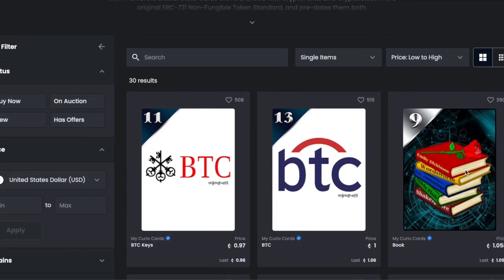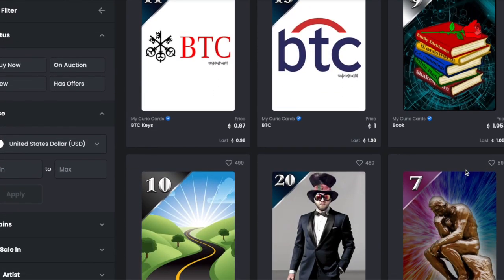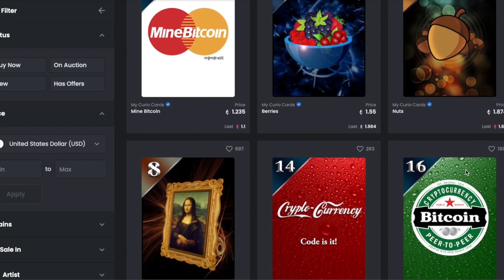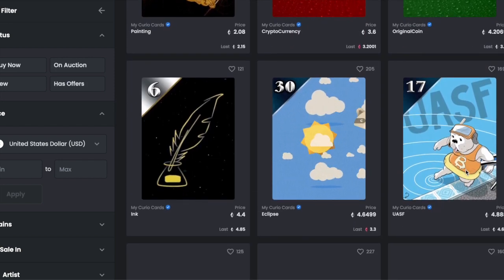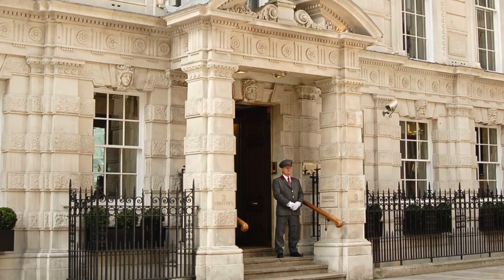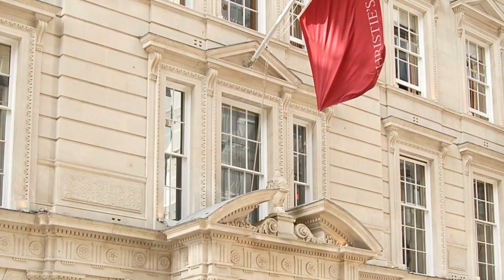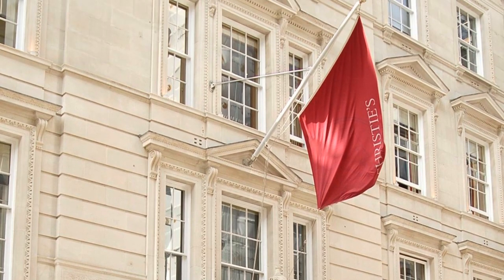And in fact, the word seems to be spreading, and the prices of CurioCards, although still much more affordable than Punks, are going up. Also, Christie's recent announcement that they will be auctioning a full set of CurioCards in October has been a big recognition of the expected price upside of CurioCards.